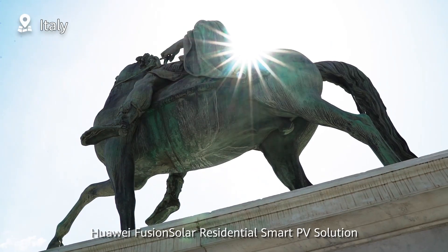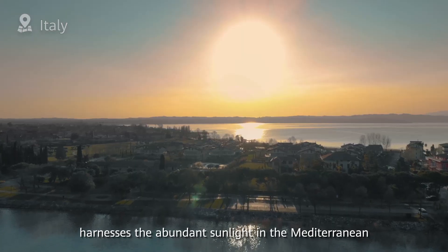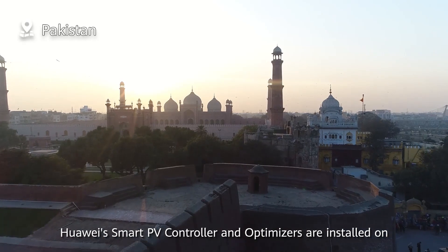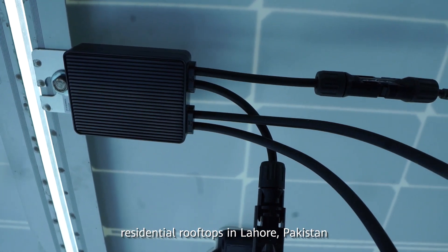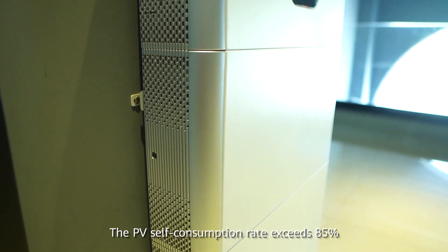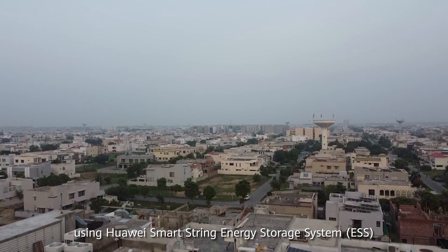Huawei Fusion Solar Residential Smart PV solution harnesses the abundant sunlight in the Mediterranean to supply energy to Italian households. Huawei's Smart PV controller and optimizers are installed on residential rooftops in Lahore, Pakistan, yielding 5% more energy. The PV self-consumption rate exceeds 85% using Huawei's Smart String Energy Storage System.